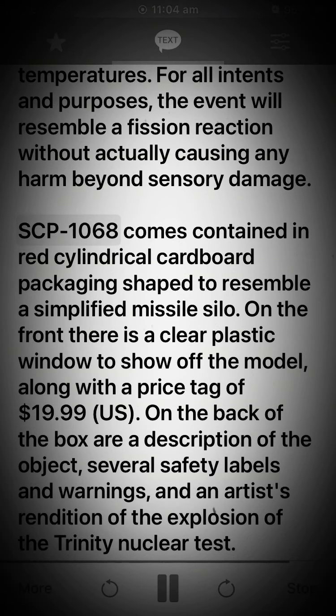SCP-1068 comes contained in red cylindrical cardboard packaging shaped to resemble a simplified missile silo. On the front there is a clear plastic window to show off the model, along with a price tag of $19.99 US. On the back of the box are a description of the object, several safety labels and warnings, and an artist's rendition of the explosion of the Trinity nuclear test.